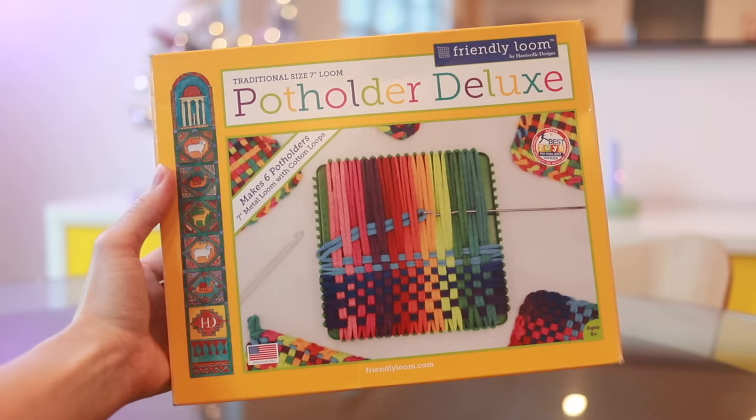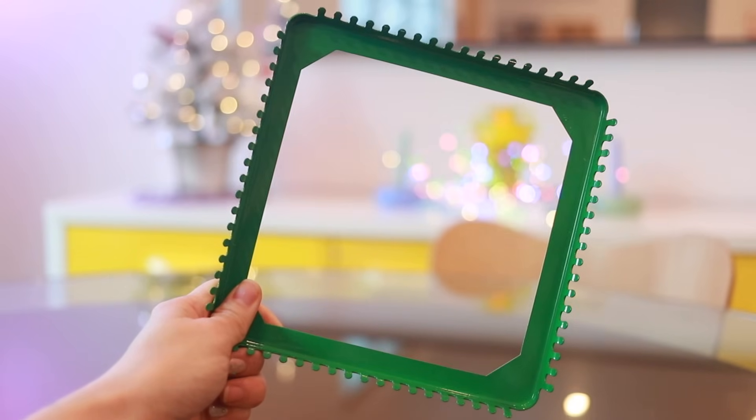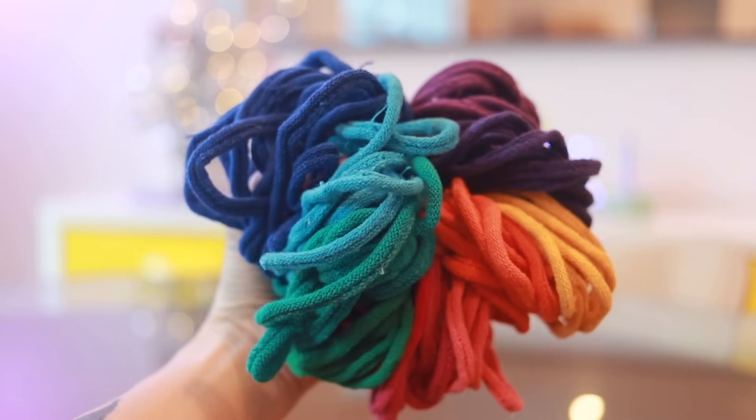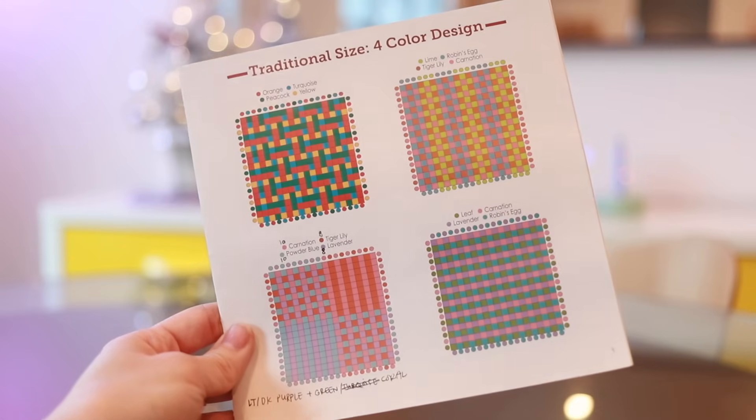The only crafting item I have here is this pot holder deluxe — it is a little loom. What it makes is these really adorable, really useful little pot holders. It comes with the loom and then a bunch of different colors. I gave away two and I have two more in the back house. It also has all these little designs — super straightforward and great. Maybe you just buy it for yourself and make your family and friends some pot holders as gifts. I think this is also a great gift for a younger person, somebody who's interested in crafts — it's a great introduction to weaving.